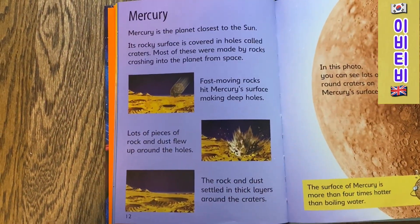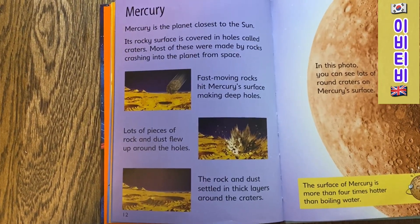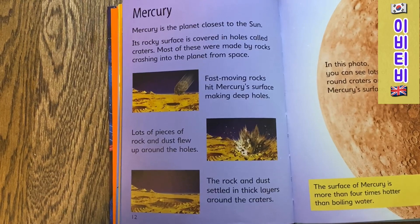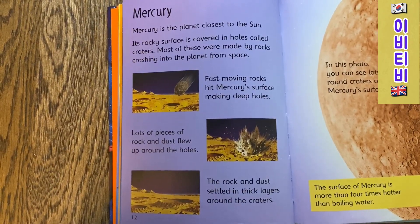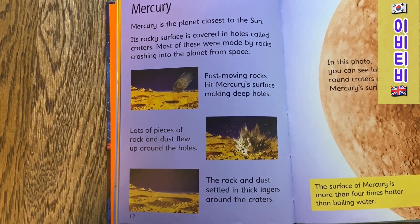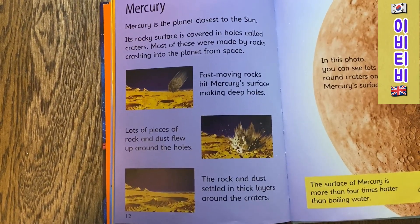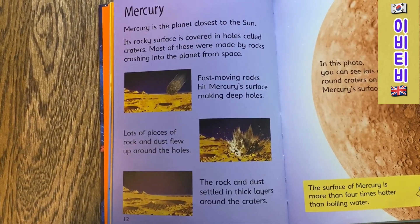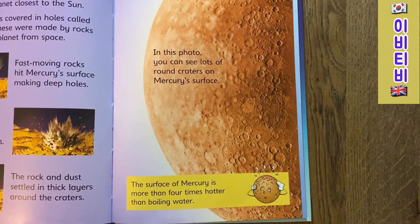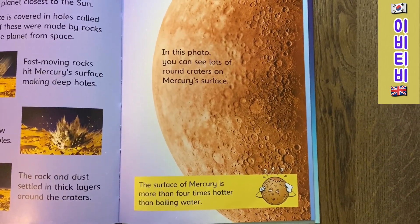Mercury. Mercury is the planet closest to the Sun. Its rocky surface is covered with holes called craters. Most of these were made by rocks crashing into the planet from space. Fast-moving rocks hit Mercury's surface making deep holes. Lots of rock and dust were thrown up around the holes. The rock and dust settles into thick layers around the craters. In this photo, you can see lots of round craters on Mercury's surface. The surface of Mercury is more than four times hotter than boiling water.